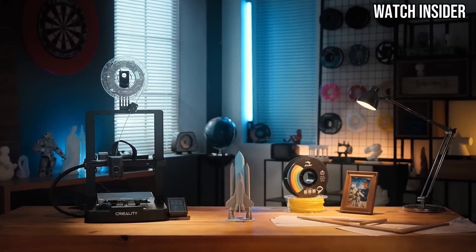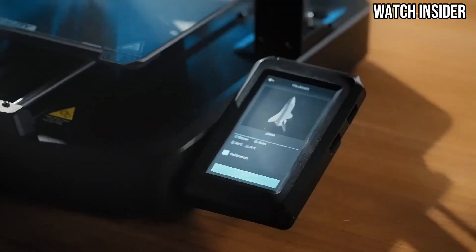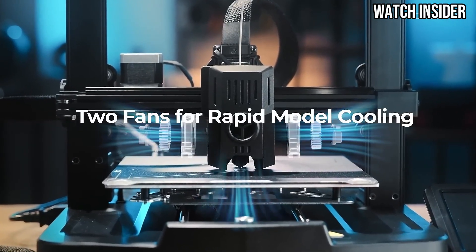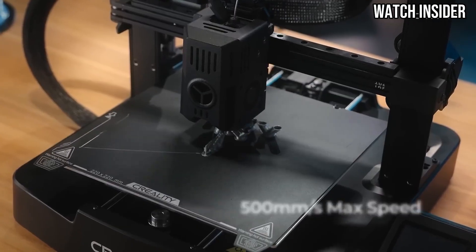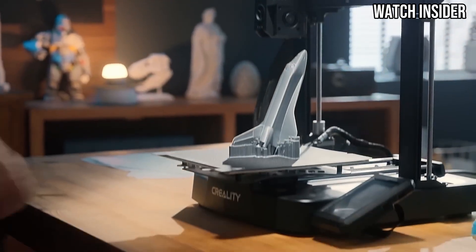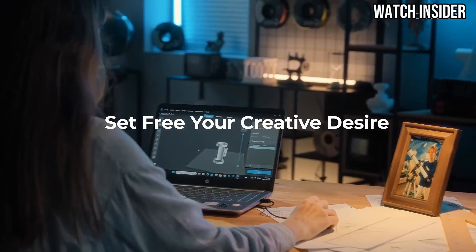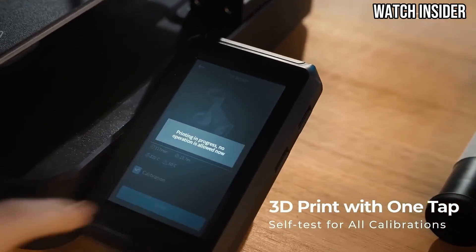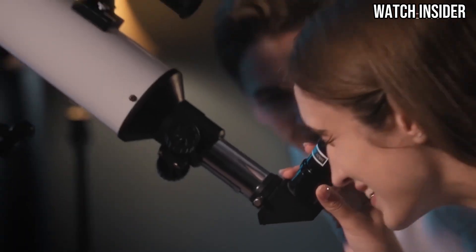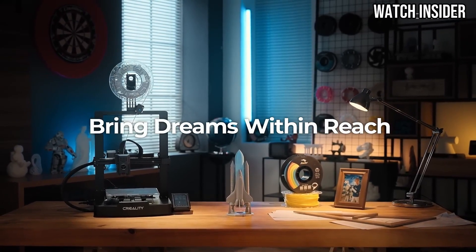Setup is a breeze thanks to its intuitive design and clear instructions. The assembly process is straightforward, making it accessible even for beginners. Once set up, the easy-to-navigate interface and touchscreen display enhance the user experience, allowing for quick adjustments and monitoring of the printing process. The Ender 3 V3 KE also boasts a larger build volume compared to its predecessors, providing ample space for larger projects without compromising on quality. Additionally, the machine's upgraded features such as a silent stepper motor and better thermal management ensure quieter operation and more efficient prints. Durability is another strong point for this printer. Built with sturdy materials, the Ender 3 V3 KE is designed to withstand the rigors of regular use.